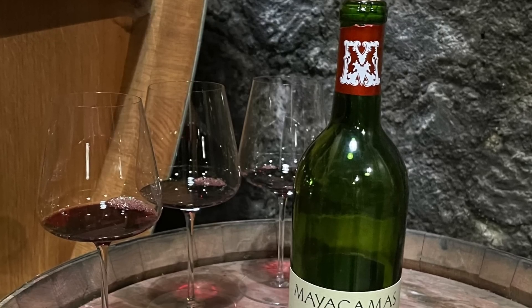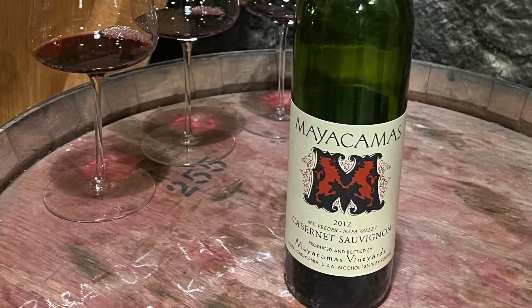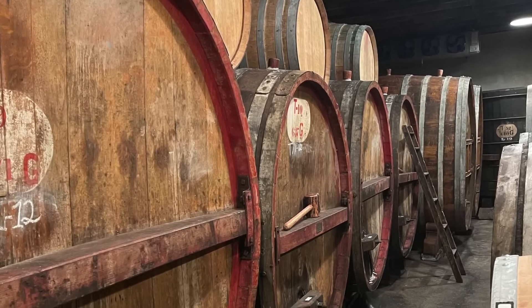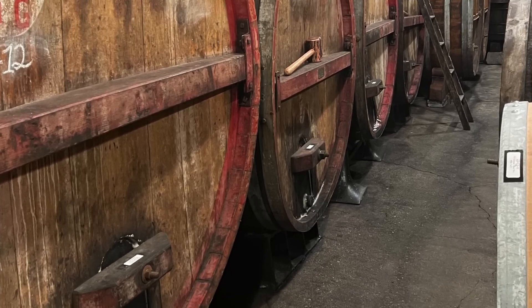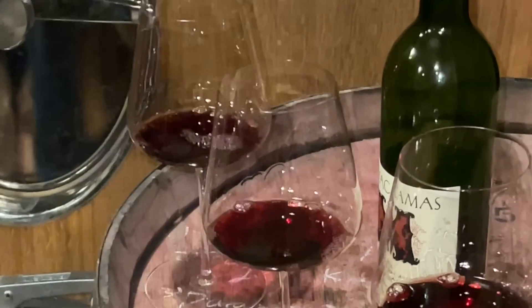Once the Mayakamas Cabernet Sauvignon has been harvested and fermented, it matures in neutral oak for an impressive 32 months. For the first 20 months, the wine matures in very large neutral oak casks, and after that it spends about a year in smaller neutral oak barrels ranging in size from 225 liters to around 500 liters. Because Mayakamas uses neutral oak, you don't get a lot of oak-derived flavors like vanilla, coffee, clove, and cocoa. Instead, you'll have a wonderfully pure expression of classic Napa Valley Cabernet Sauvignon that is extremely age-worthy and very impressive.